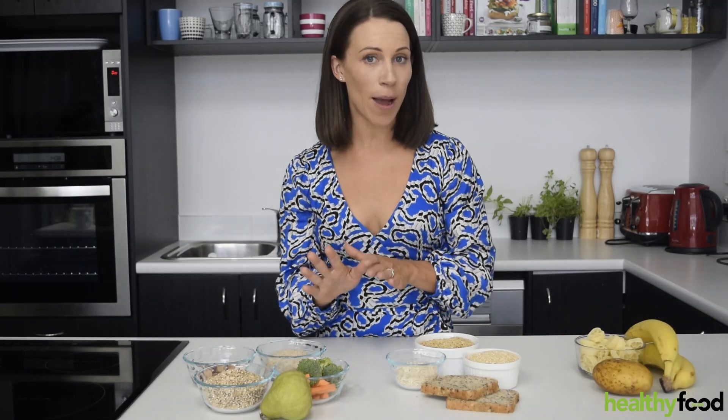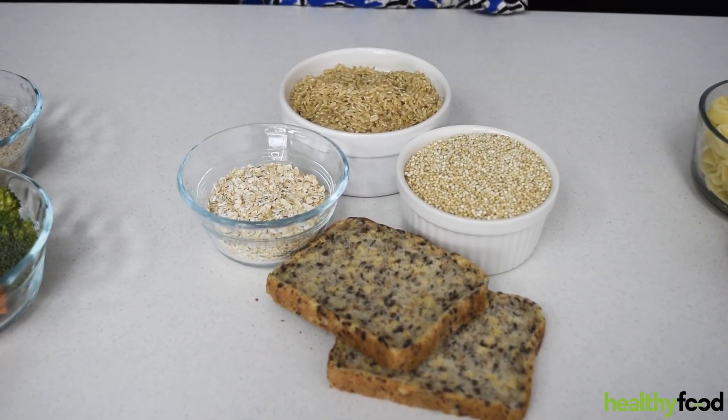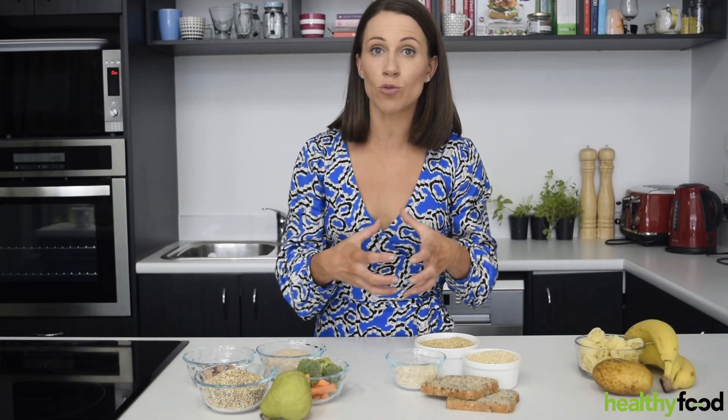The second type of fibre is insoluble fibre. That is in your grains, in brown rice, quinoa — it's basically roughage. When your digested food gets to your large intestine, it makes sure that it goes out quicker. It also adds bulk to your stool, which reduces the amount of time that toxins trying to pass out of your body will spend in the large intestine.